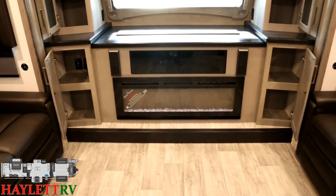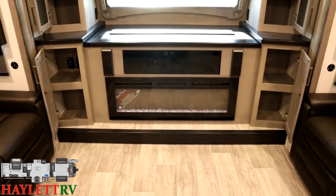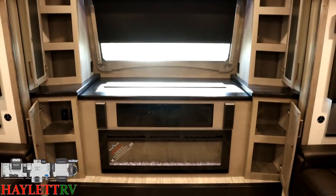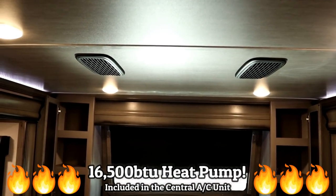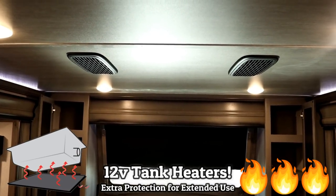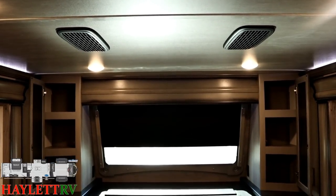The fireplace is an electric space heater. You can use it in heatless mode if you just want the cool visuals and want to run the air conditioner. Also, you have in your air conditioner up here a 16,500 BTU electric heat pump, plus 12-volt tank heaters. Montana's standard basically have two heating systems — one propane, one electric — and you can run them simultaneously. That's pretty awesome.